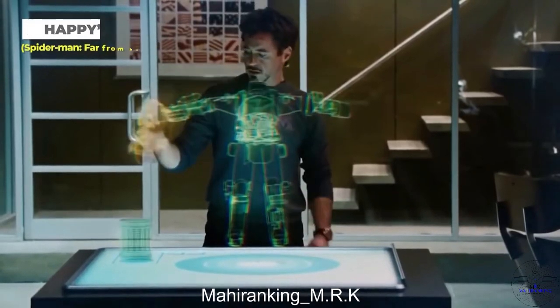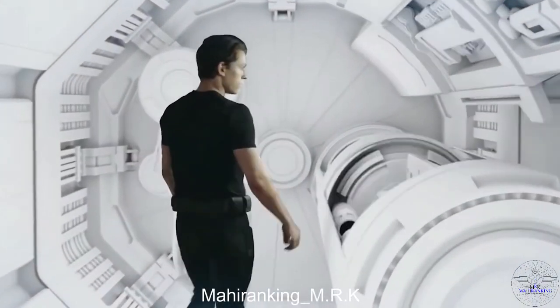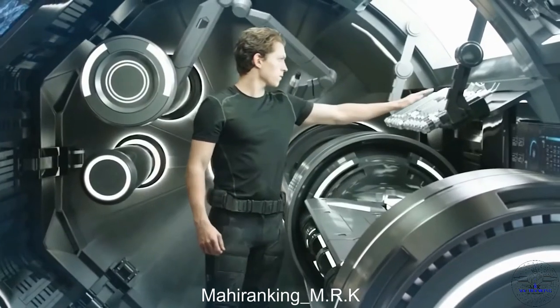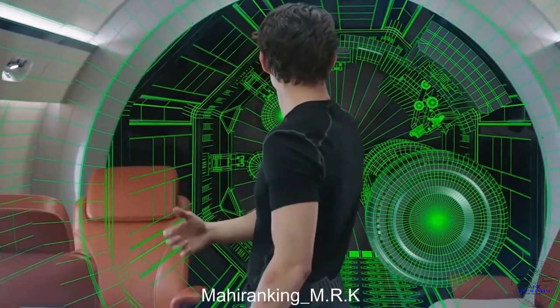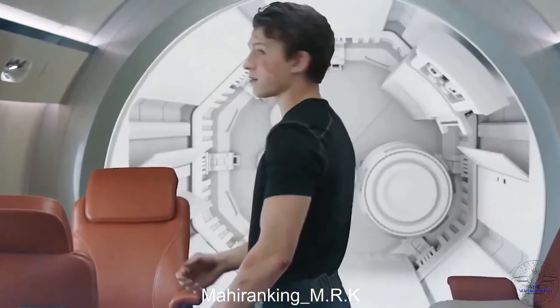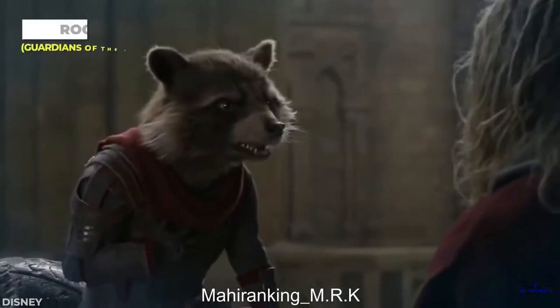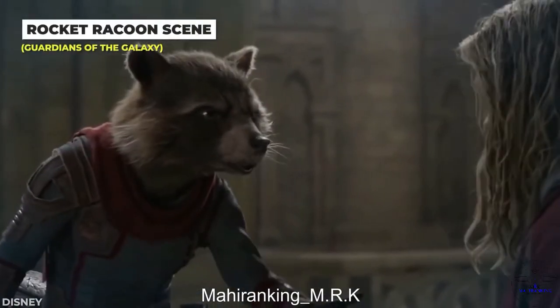Iron Man wasn't the only one with cool gadgets. We got to see Happy's plane in Spider-Man: Far From Home and were just as impressed as Peter Parker. However, behind the scenes the plane didn't really exist — while they did build part of the interior as a set, the majority was created digitally.